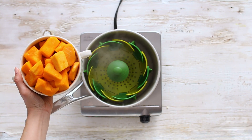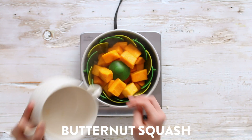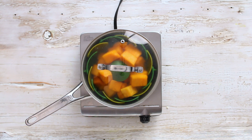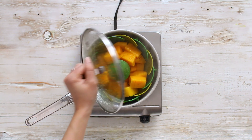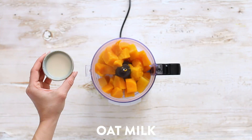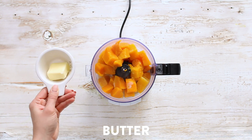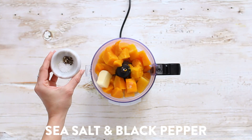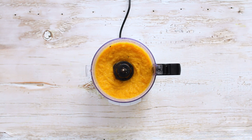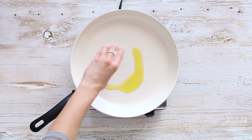To a pot with boiling water, I'm adding my steamer and some peeled, cubed butternut squash — I bought it pre-prepared, which makes it easy. Top it with a lid and steam until fork tender. Then transfer the butternut squash back to the food processor, add in your choice of nut milk — I'm using unsweetened oat milk — unsalted butter, sea salt, and black pepper. Process until you have a nice smooth purée and set aside.